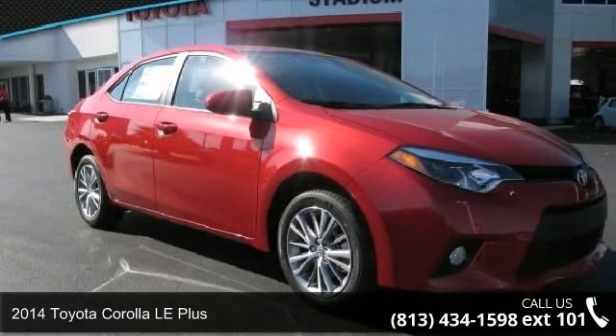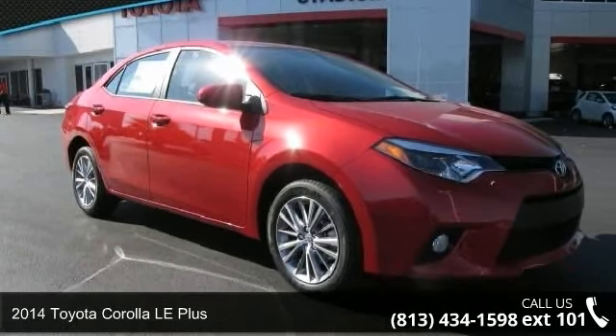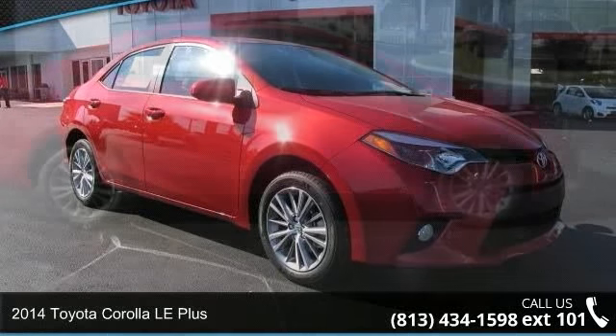Imagine yourself in this 2014 Toyota Corolla. This may be the set of wheels you've been looking for.